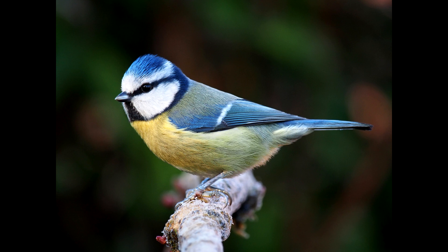Eurasian blue tits are non-migratory birds, widespread throughout subarctic Europe and the western Palearctic, preferring to reside in woodlands rich with oak. They usually nest in tree holes, although can easily adapt to nest boxes where necessary.